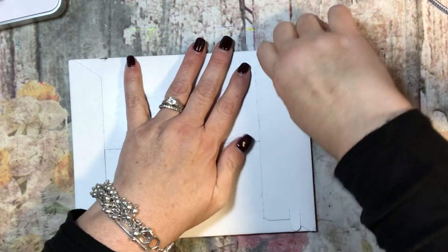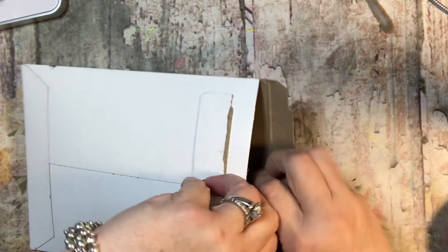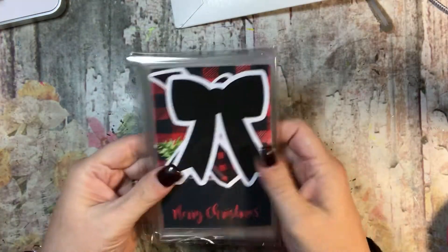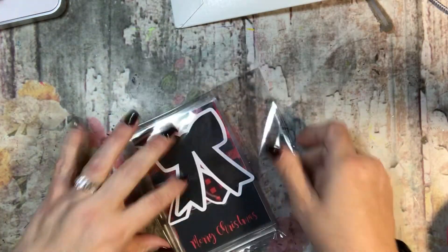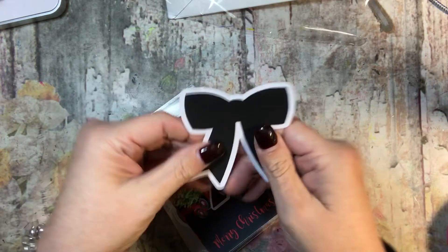Hi everyone, it's Tammy and I have a package here from Etsy. I thought I'd bring you along to see what we got. I like it already — this is for my traveler's notebook.